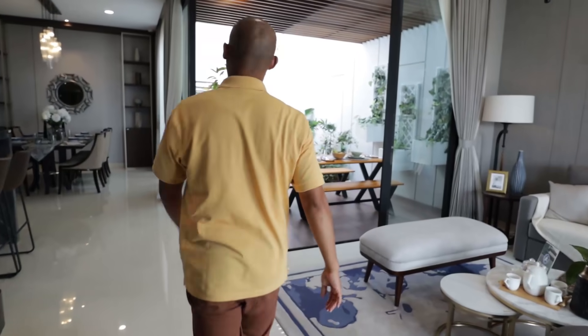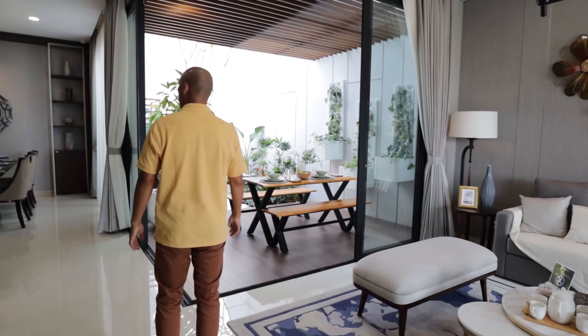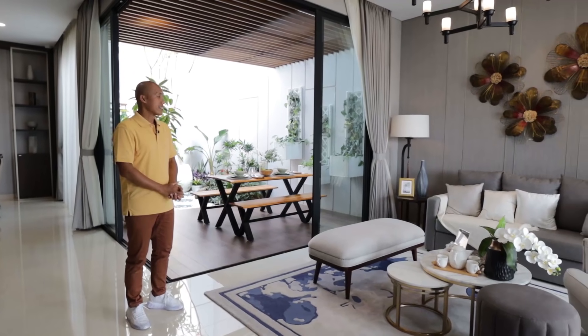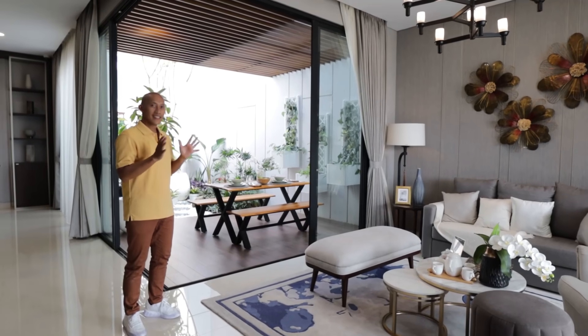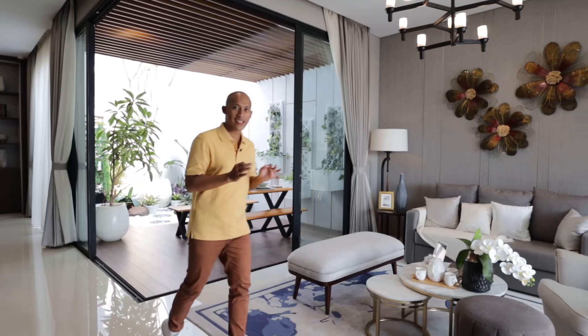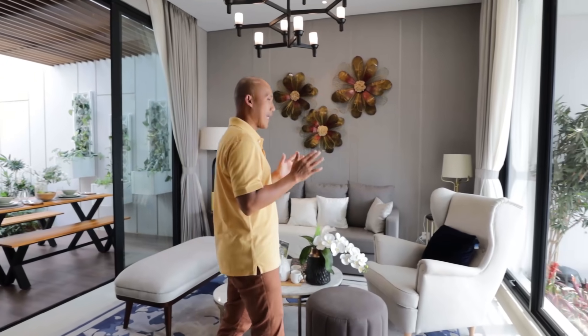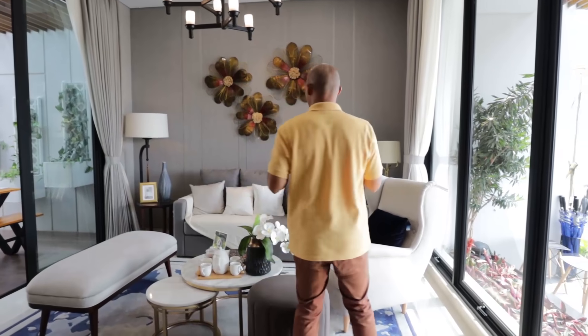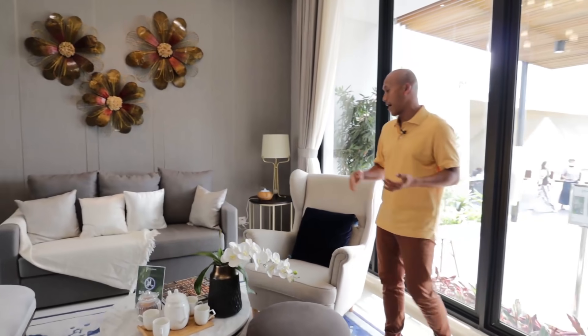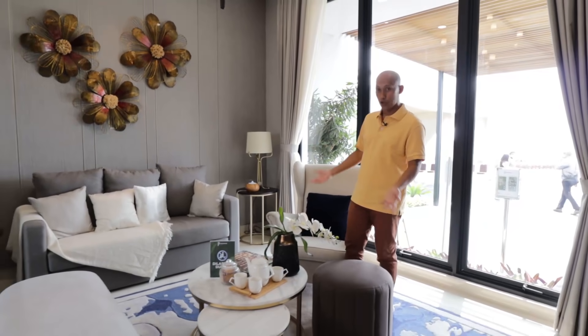Wow, Sahabat Garasi, kesan mewahnya langsung terasa. Ini asik, seru, semangat nge-review rumah contoh di kluster Pinewood, karya Hadi Pranaka. Begitu buka pintu utama, kita langsung ketemu living room.